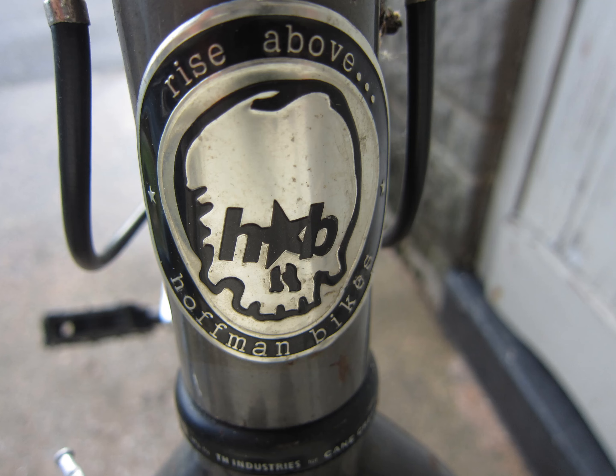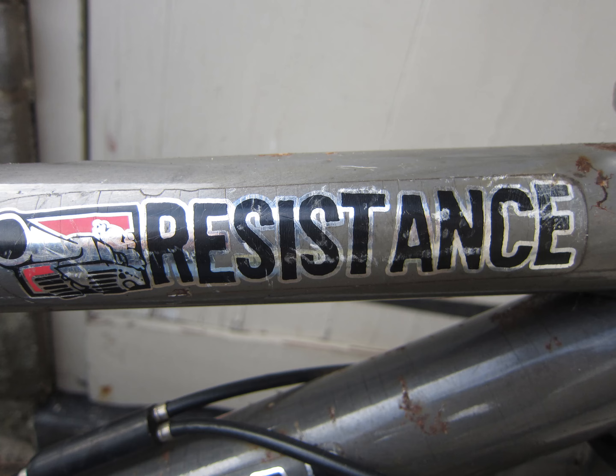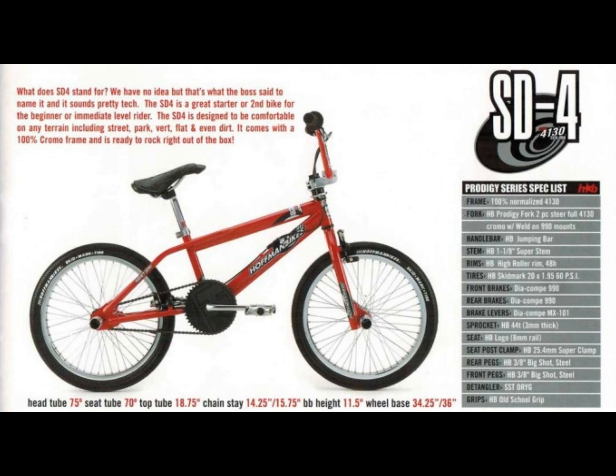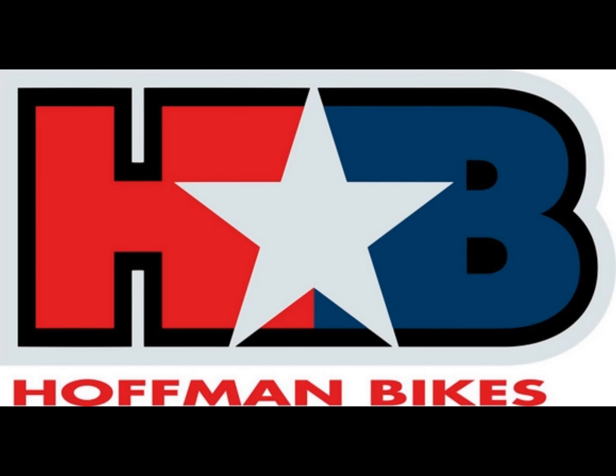Hello folks, today we are looking at two classic mid-school Hoffman BMX bikes: the Resistance and the SD4. The Resistance and the SD4 were part of a range of Hoffman complete BMX's from the late 90s to the early 2000s called the Prodigy Series, which were aimed at beginner and intermediate riders.